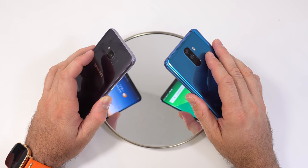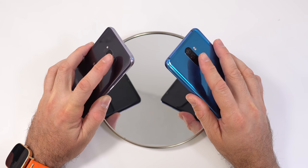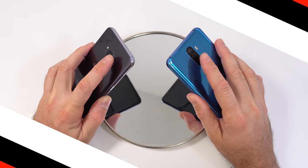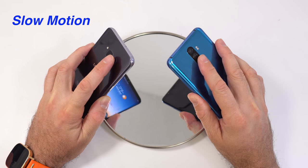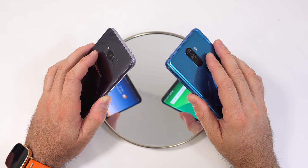We're going to start by checking which device has a faster fingerprint scanner. I'll lock both screens and try touching the fingerprint scanners at the exact same time. Let me slow that down for you — it looks like the Samsung Galaxy S8 Plus was faster for that one.